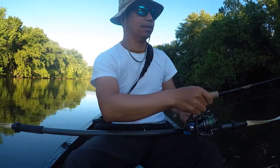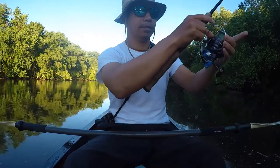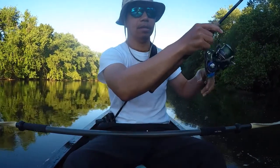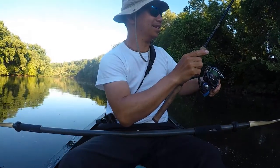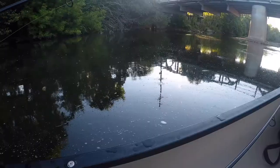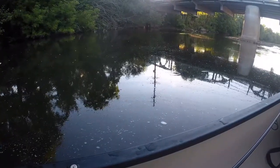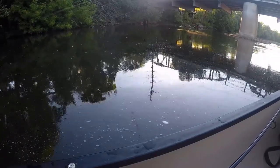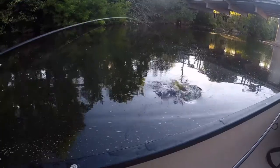There it is, there it is again. Maybe I should just let it bite and take it away. It's taking it, it's taking it. I see the line going. I'm going to set it right now. Yeah, there it is. Good bite, good bite. That color.